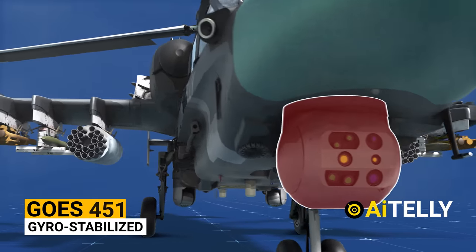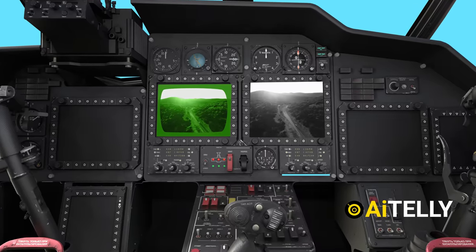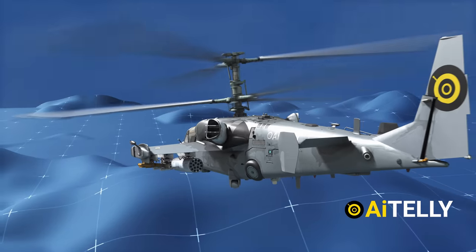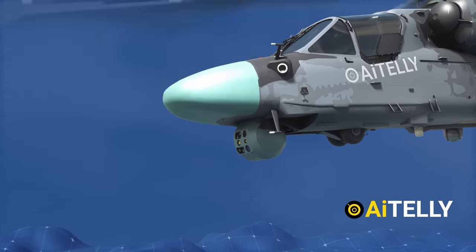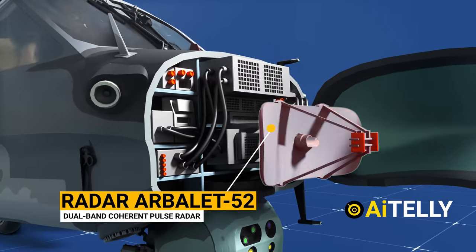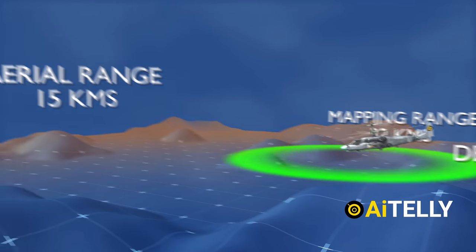This is the GOES-451 gyro-stabilized optronic station, designed to provide detection in TV and thermal mode, targeting, and missile guidance for the Ka-52 attack and scout helicopter. The helicopter is also being upgraded with the new opto-electronic system OES-52. Inside the nose is the Arbalet-52 dual-band coherent pulse radar, which has an earth-mapping range of 32 kilometers, a detection range of 25 kilometers for ground targets, and 15 kilometers for aerial targets.